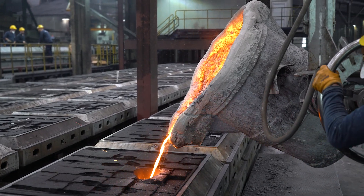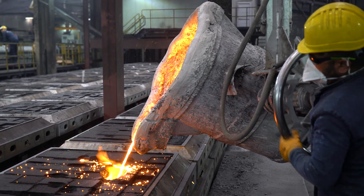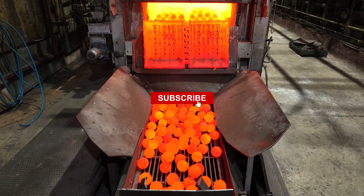Step by step, we'll uncover the extreme heat, raw power, and cutting-edge machines behind one of the world's most essential materials. Stick around — the final shaping might surprise you.